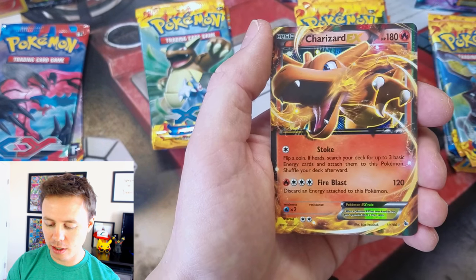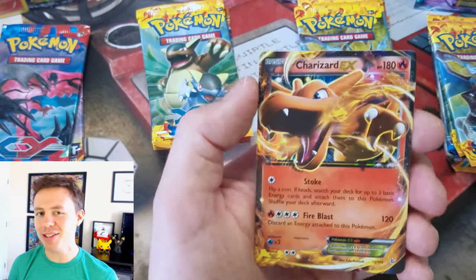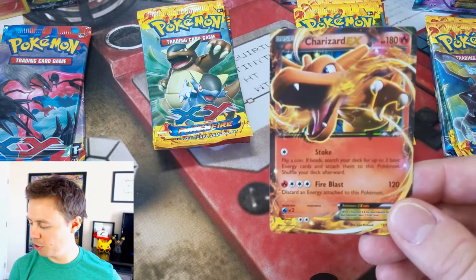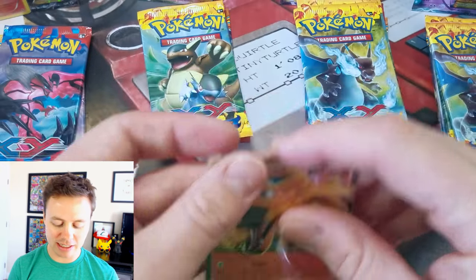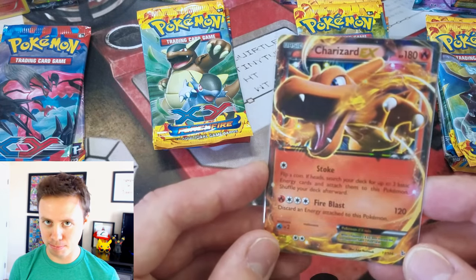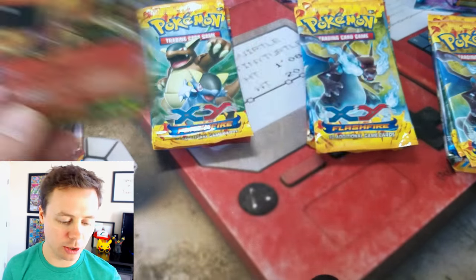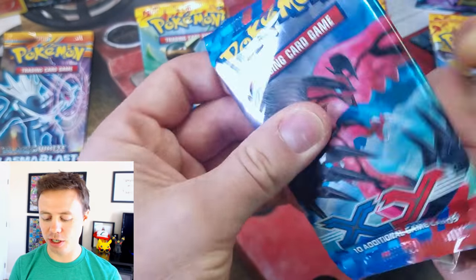Krokorak Reverse Holo — nice! And a Charizard EX. Not a Mega Charizard, but a Charizard EX. We got our first Ultra Rare pull. This Charizard is now extremely common since you can just go out and buy the Charizard EX box, and it comes with this exact Charizard with the Flashfire logo. So a very common Charizard card.